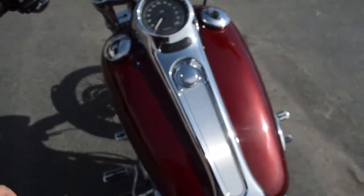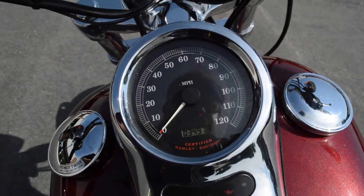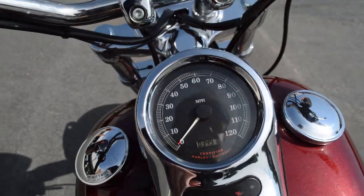Nice simple console, and we've got 34,979 miles on this bike today.